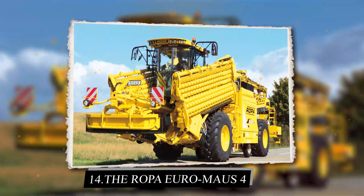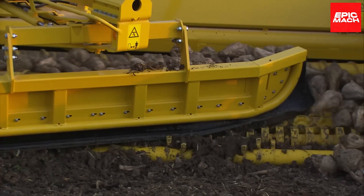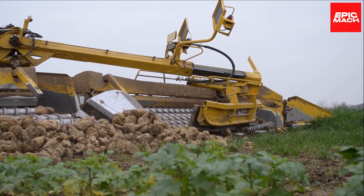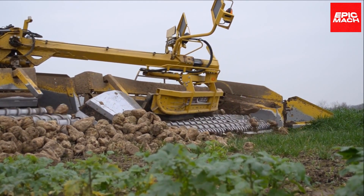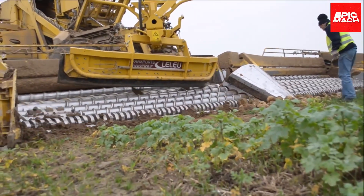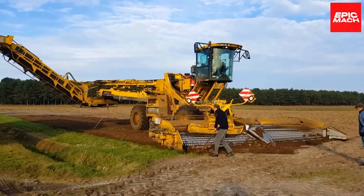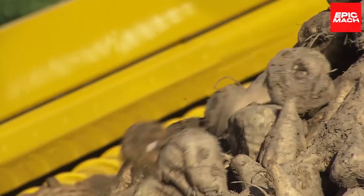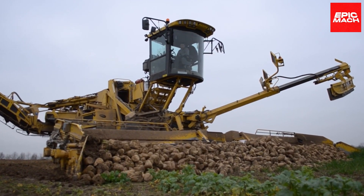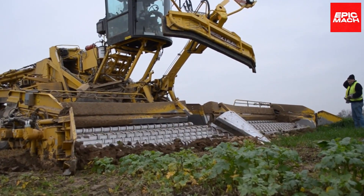14. Ropo Euro Moss 4. Built for mega-harvest, the Ropo Euro Moss 4 Sugar Beet Harvester loads an astounding 15 meters of beds in a single pass. Advanced cleaning systems and suspension optimize stability when carrying extreme weights. The Euro Moss 4 dominates productivity for self-propelled sugar beet harvesting. All-wheel steering enables tight turns critical for negotiating narrow rows. The spacious heated cab keeps operators comfortable through long harvest days.